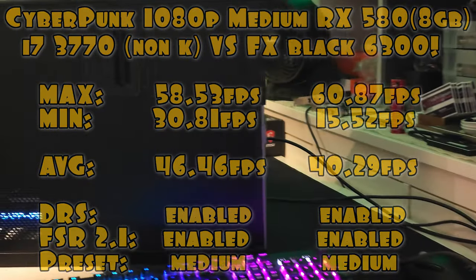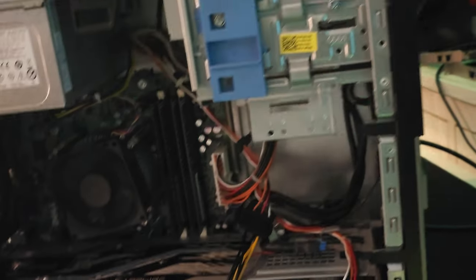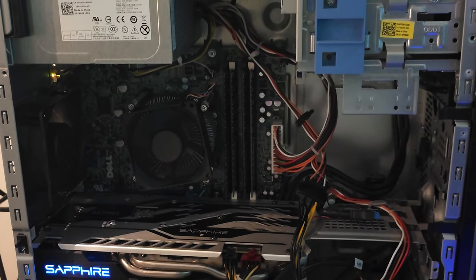Purchase from reputable sellers with positive feedback, consider undervolting as an indicator of mining usage, and compare prices against the current market value. Opting for cards that are still under warranty can provide added protection.